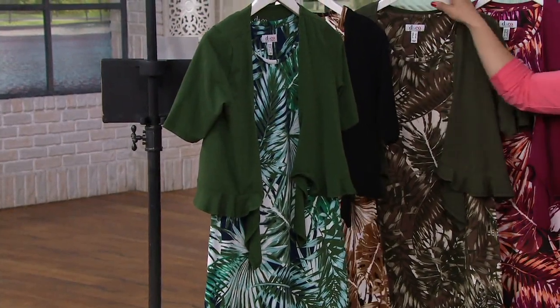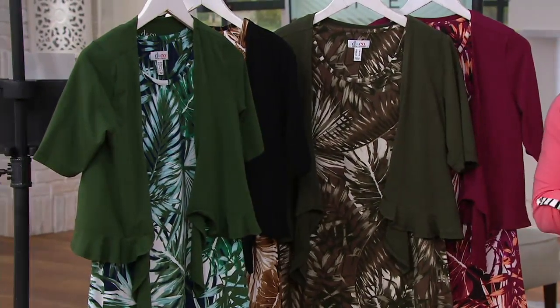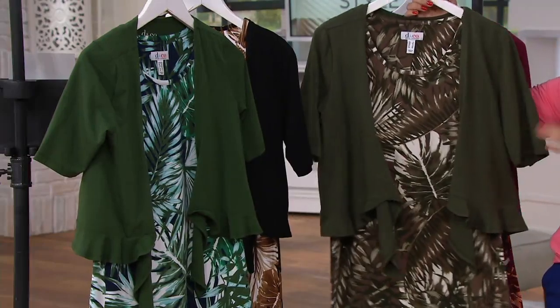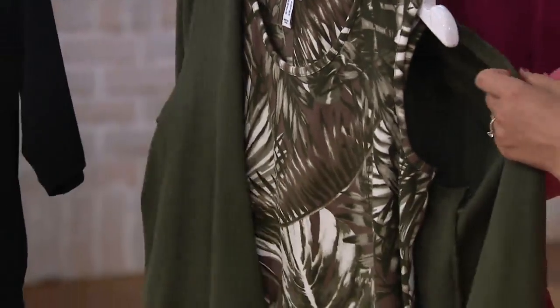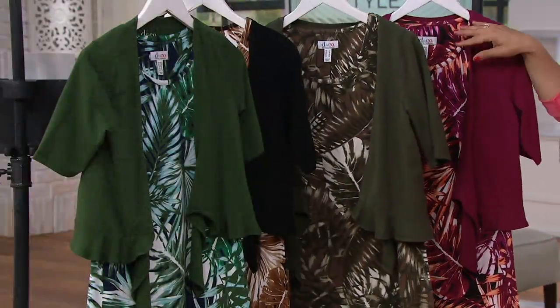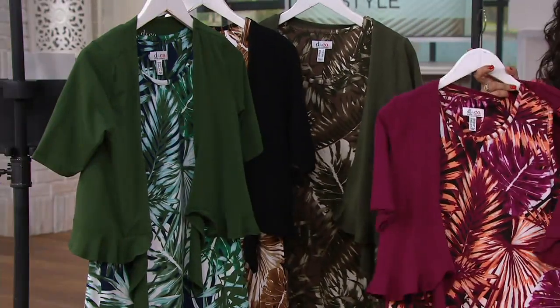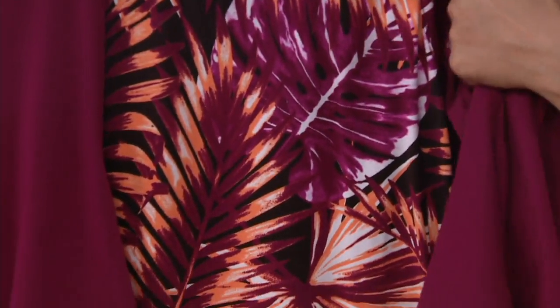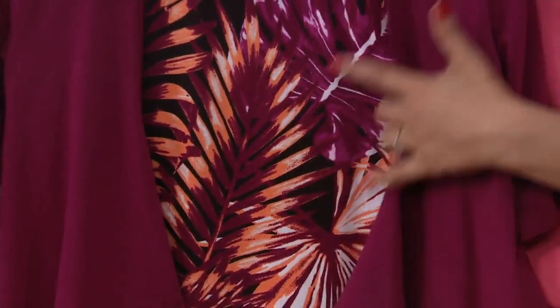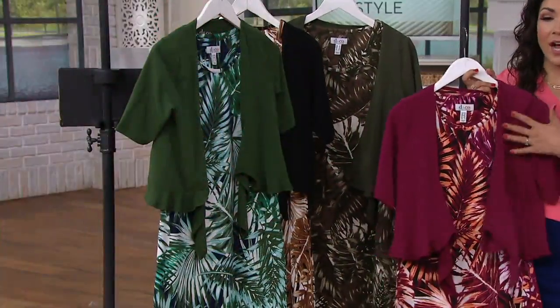Then we have the light olive — a little bit more of that deeper olive — only about 150 in the light olive, available in medium through 3X. And then here is your berry choice, the dark raspberry, only about 100 remaining in the dark raspberry, large through 3X. All of them have these oversized palm leaves all over the print with a myriad of colors that just complement so beautifully.